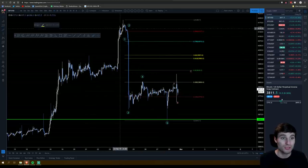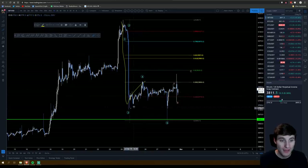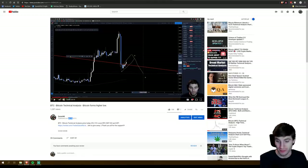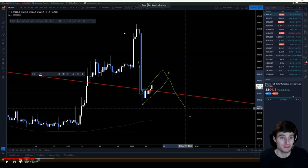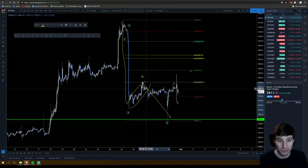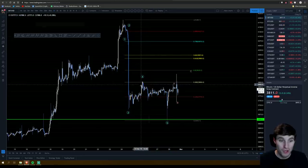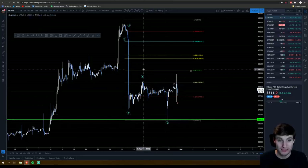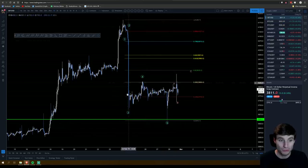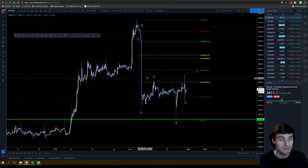I'm going to catch up from where we left off on the last video, where I was looking at this as an ABC coming down. I said we will likely come down, form this bull flag, and then break back down. That was on the video I made on the 25th, three days ago. I've now changed the labeling to a 1-2-3-4-5, which is essentially the same as the ABC.